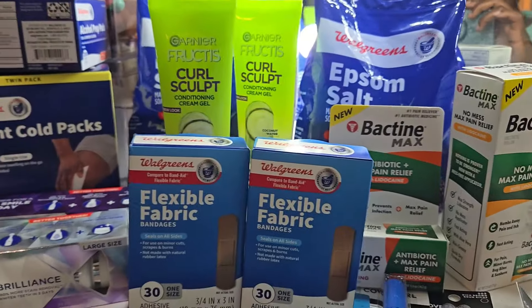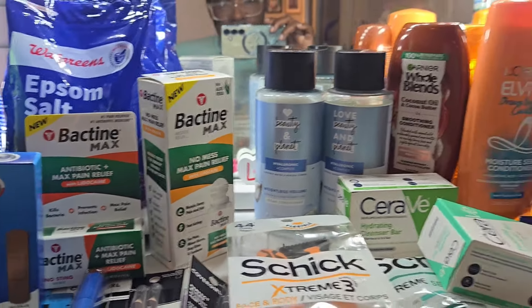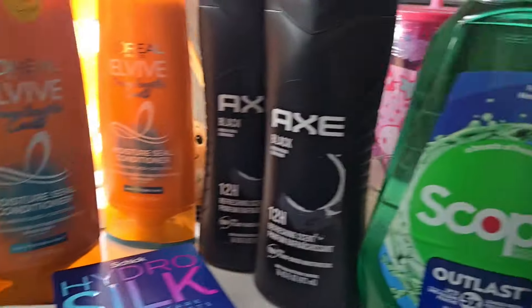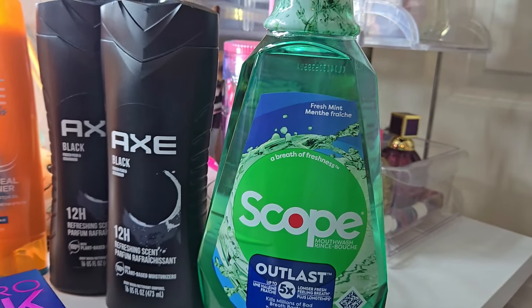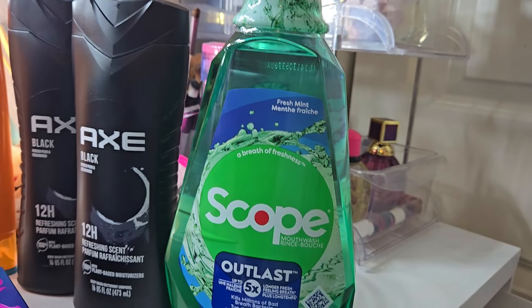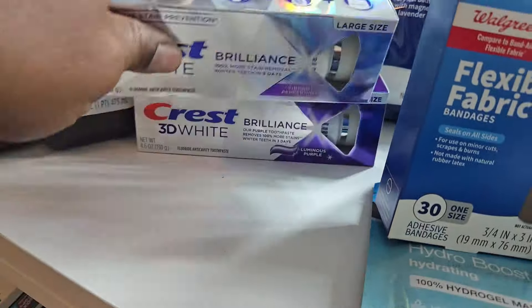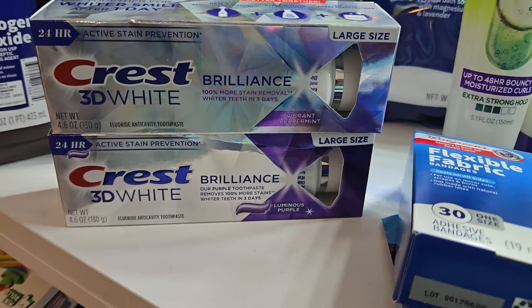Okay y'all, we're jumping into the next spend-thirty-five-get-ten-dollars-back deal, plus five dollar register rewards. We'll start with the Scope mouthwash — it was five dollars, you use your three dollar digital and it'll be two dollars. Submit to Ibotta and get a dollar back, so the final cost on this was a dollar.